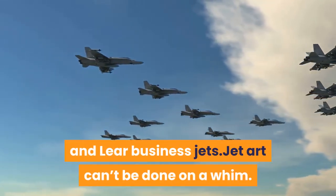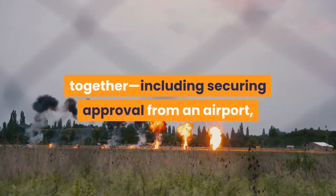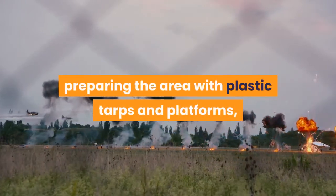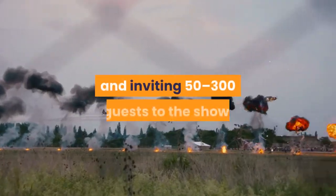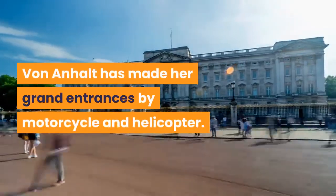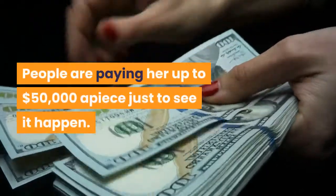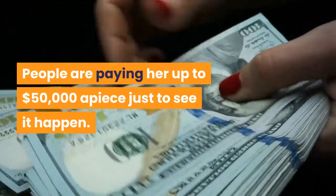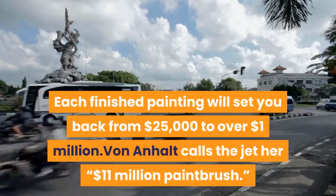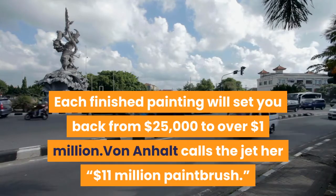Jet art can't be done on a whim. It takes months to put a performance together, including securing approval from an airport, preparing the area with plastic tarps and platforms, arranging for the pilot and jet, and inviting 50 to 300 guests to the show. Von Anholt has made her grand entrances by motorcycle and helicopter. People are paying her up to $50,000 a piece just to see it happen. Each finished painting will set you back from $25,000 to over $1 million. Von Anholt calls the jet her $11 million paintbrush.